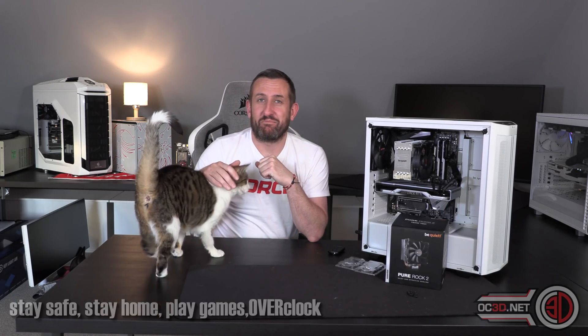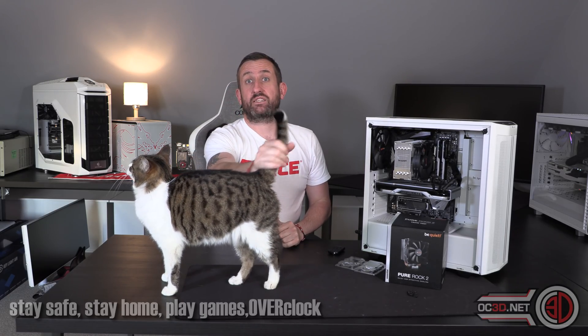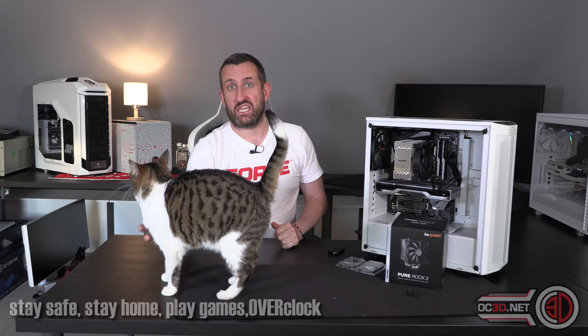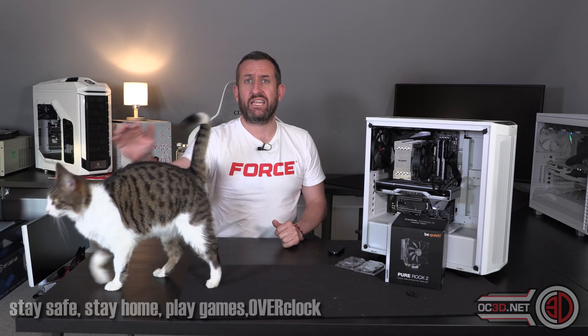Hey guys, it's Tiny Tom Logan back with another video for you. Today we're going to be taking a look at the new AMD 3100 and 3300X. They are four core, eight thread, so they're hyper-threaded processors.